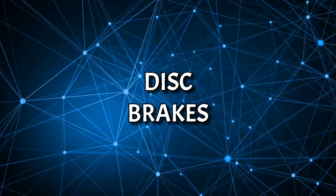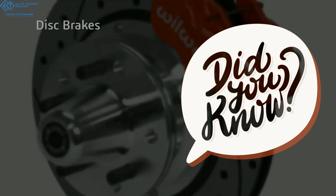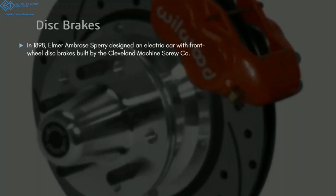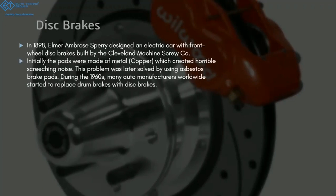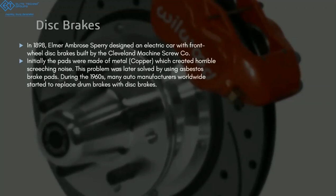These are the disc brakes. You might think disc brakes were invented much later than drum brakes, but that was not the case — disc brakes were actually being experimented with before drum brakes. In 1898, Elmer Spurry designed an electric car that had disc brakes in the front, the first time people had seen disc brakes. Initially, the pads were made of copper, which created a horrible screeching noise. This problem was later solved by using asbestos brake pads. It wasn't until the 1960s that people widely realized disc brakes are much more efficient, and they started using them worldwide.